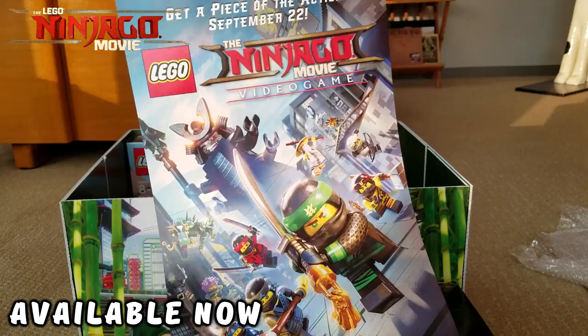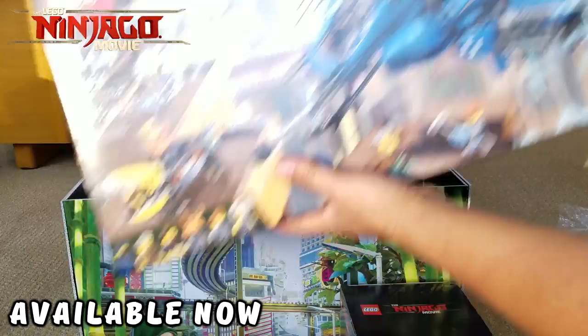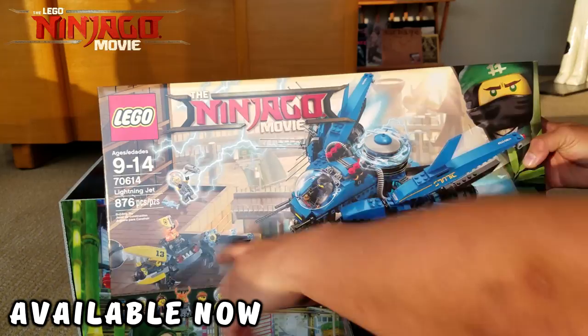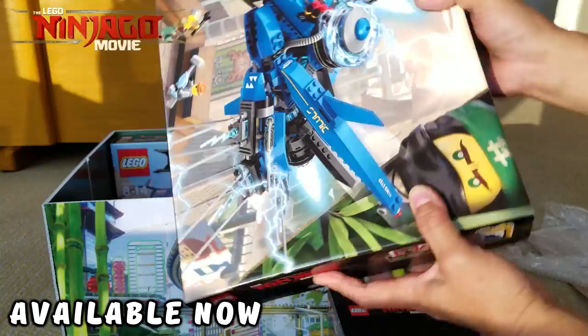Alright, holy moly — it is the Lightning Jet Lego set, number 70614, part of the Ninjago Movie, and this is awesome! It is the full Lego set — I think you can get these right now at Target.